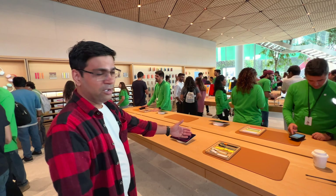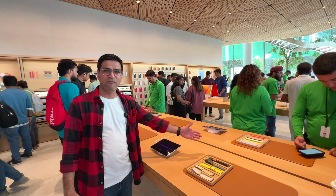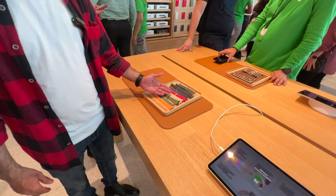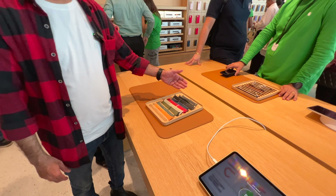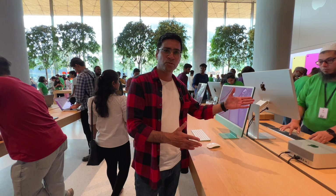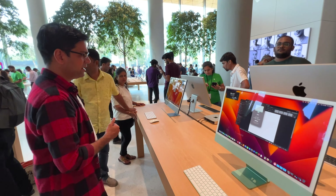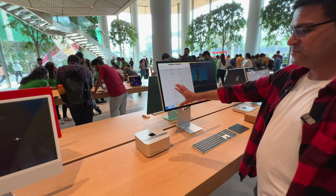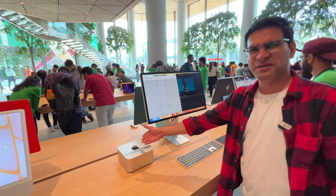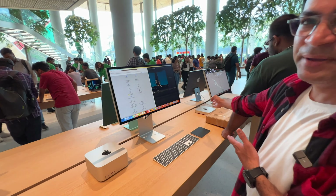There is a counter here for Apple Watch bands where you'll find all the different color variants available. And in this counter you'll find the iMac and Studio Display — this is the 2021 Apple 24-inch M1 iMac and the Studio Display along with the Mac Studio, which is a beast in itself.